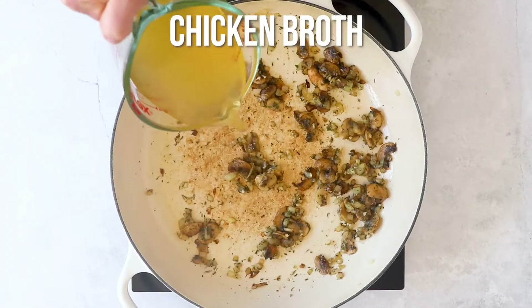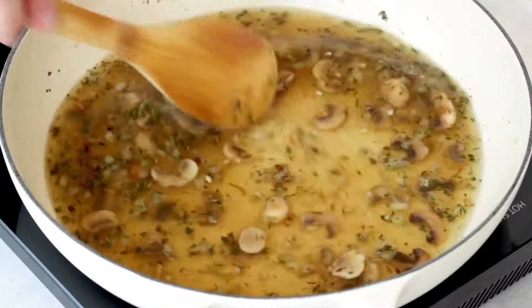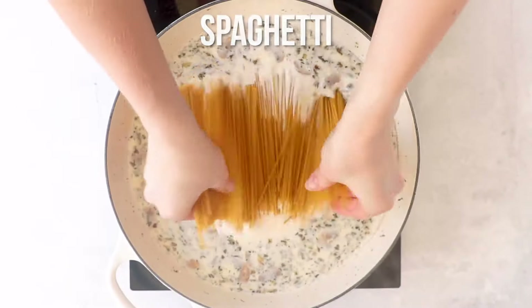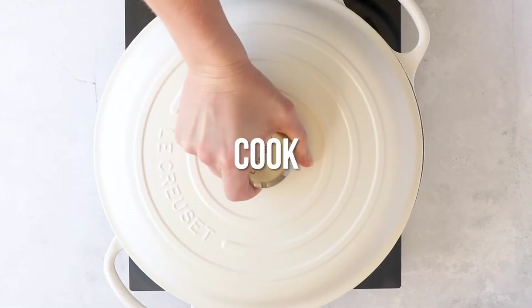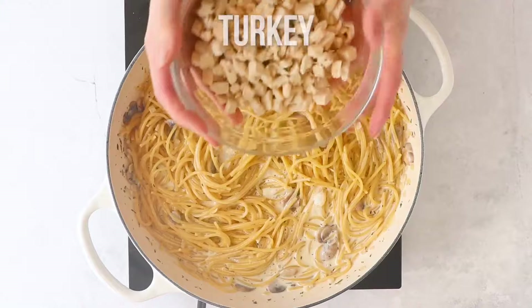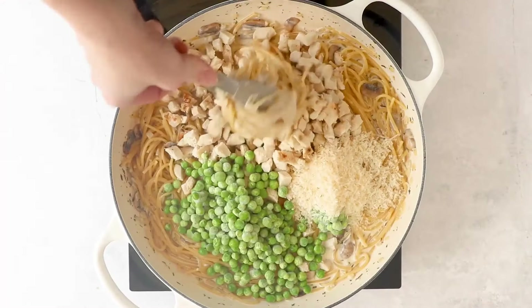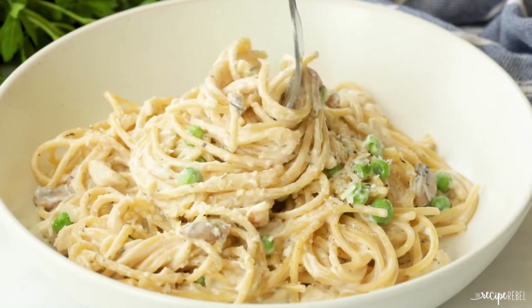This dish was named after Italian opera singer Luisa Tetrazzini. In some variations, egg noodles were used instead. It was a popular way to use up leftover turkey, particularly after Thanksgiving, and it became a beloved comfort food in many American households. Today, it's less common to find it on dinner tables, but for those who remember it, Turkey Tetrazzini is a nostalgic reminder of family meals and holiday leftovers.